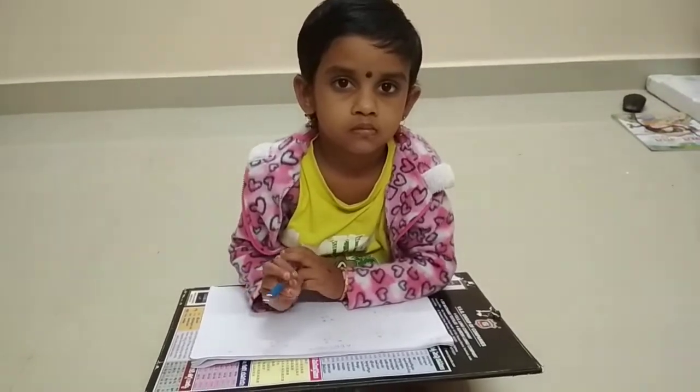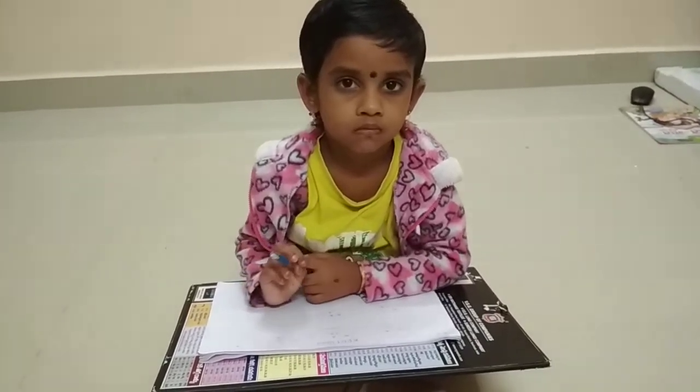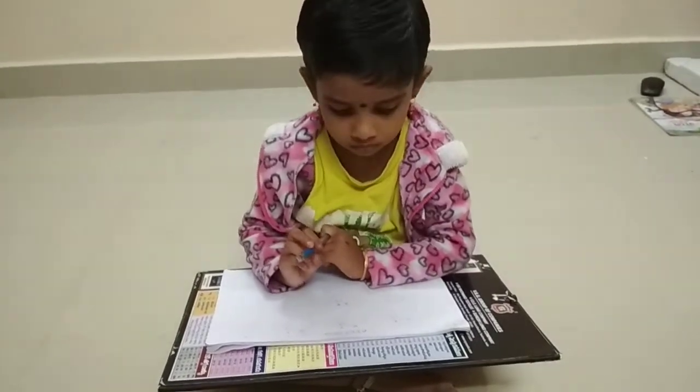Hello children. Today we will learn additions. My daughter is going to teach additions. Let's start.